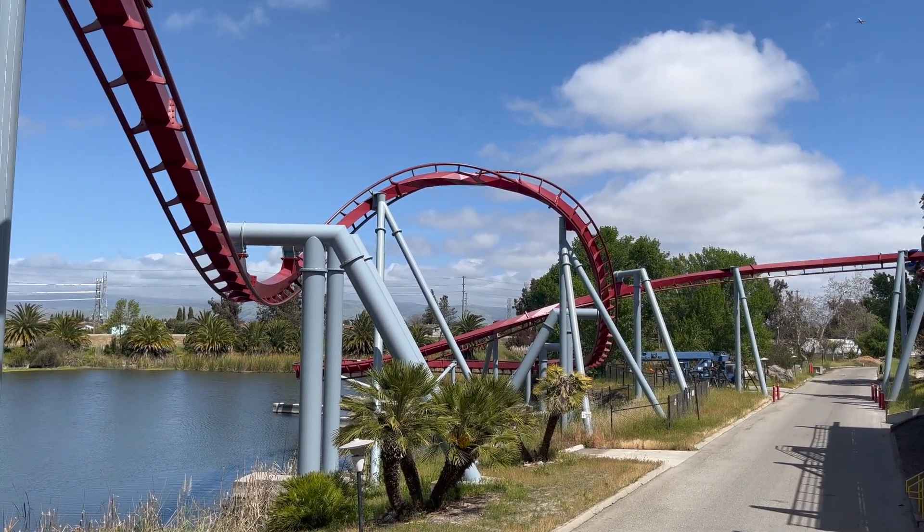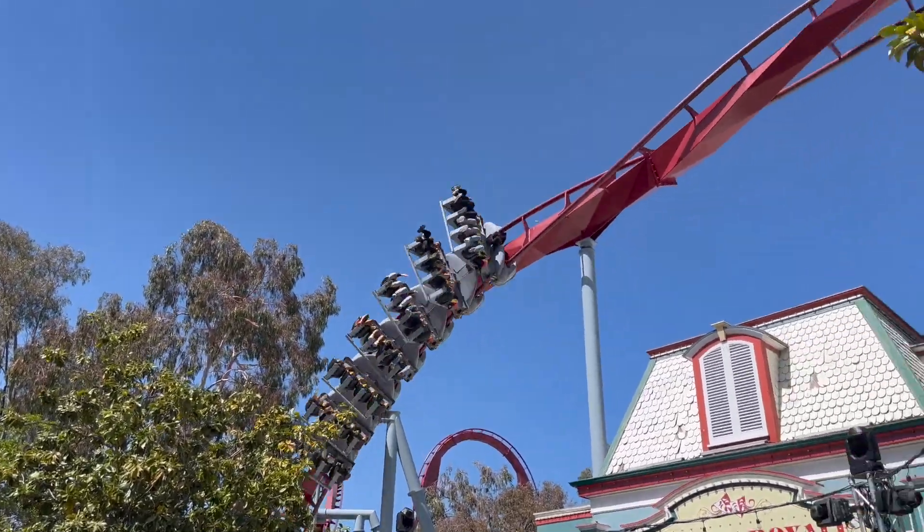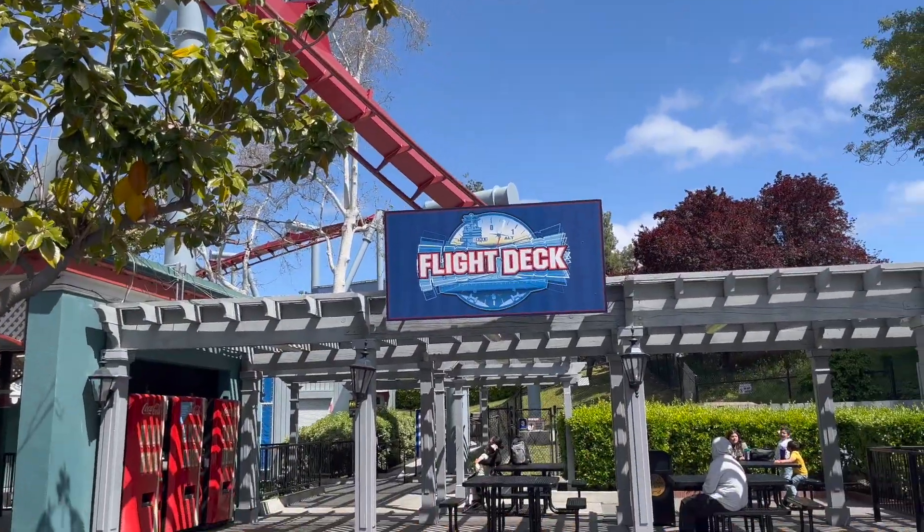I feel it gets too much criticism for its length. There's no denying its short duration, but it still delivers a complete ride packed with strong forces.